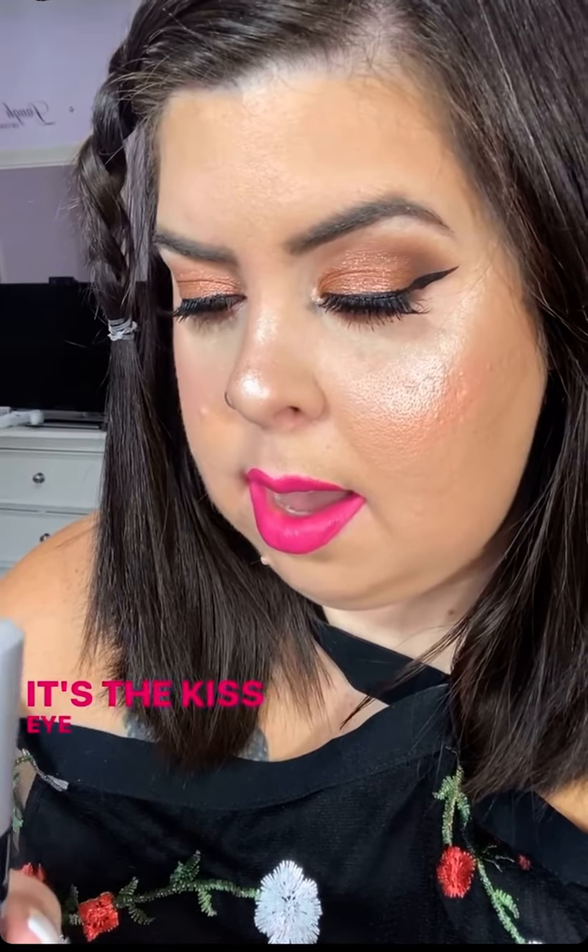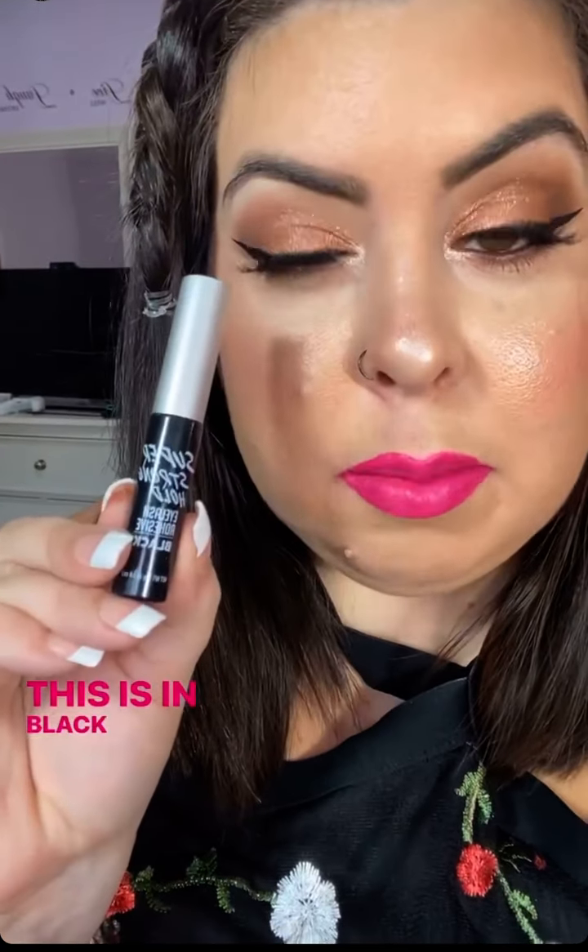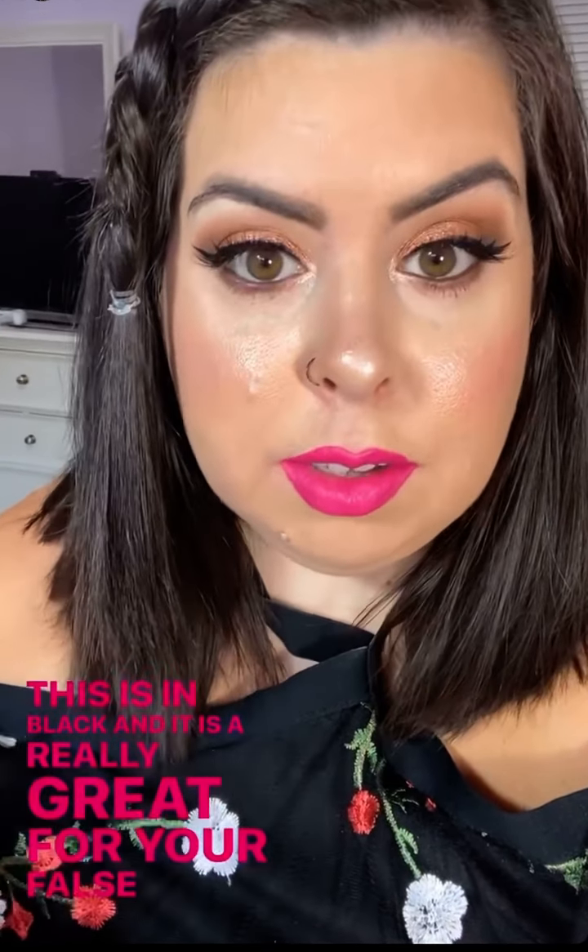I also love this eyelash glue — it's the Kiss Eye Envy Super Stronghold Eyelash Adhesive in black. It's really great for false lashes. I also have the Colourpop Flexitarian Highlighter on, which is so pretty. I love it. So yeah, that's my makeup for today.